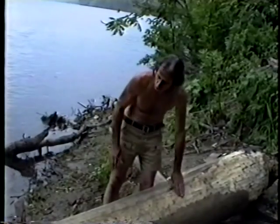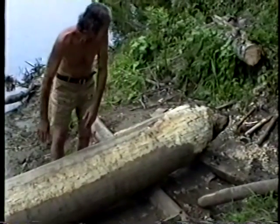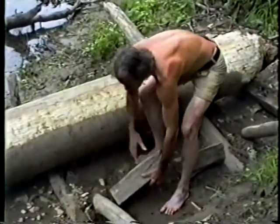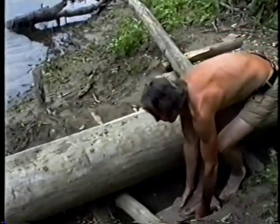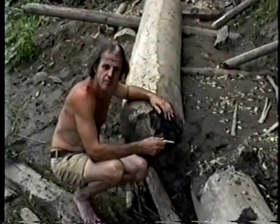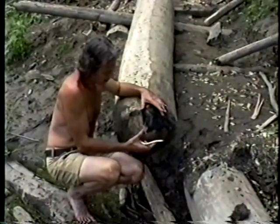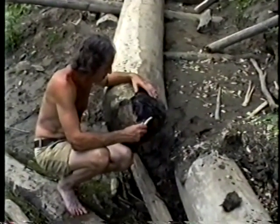Now let's go to a more difficult project — shaping the ends of the canoe. I'll roll it back to get a better working angle. I mentioned earlier that burning the ends helps shape them to a bullet shape, which is the very shape of the ends of the dugout when it's finished. However, you pay a price for using fire, and it has to do with moisture again.